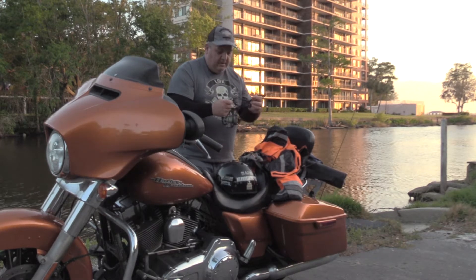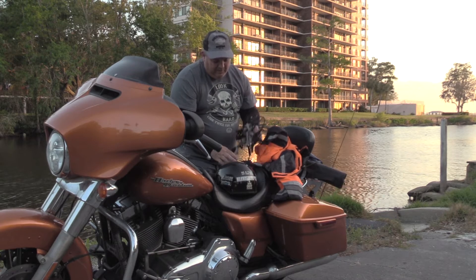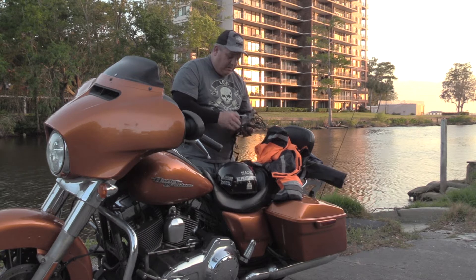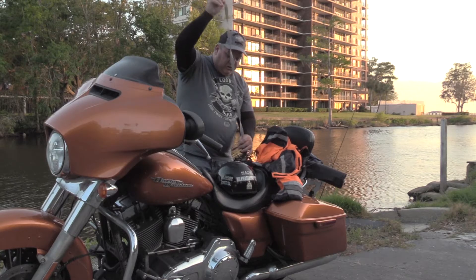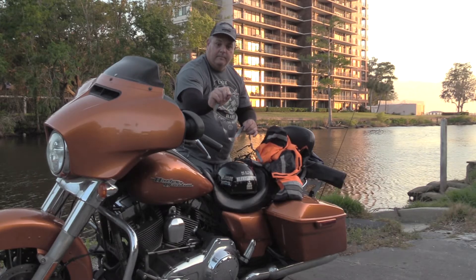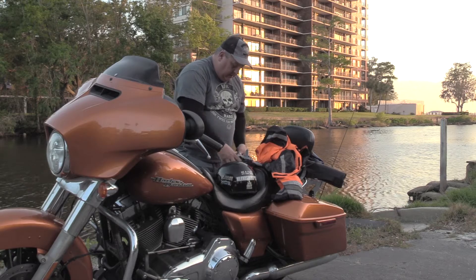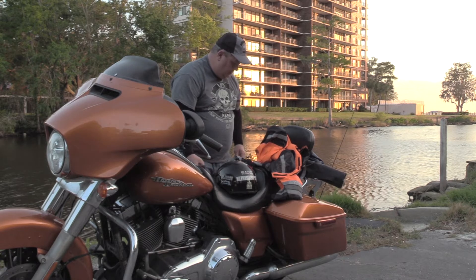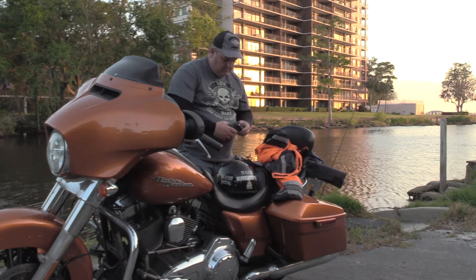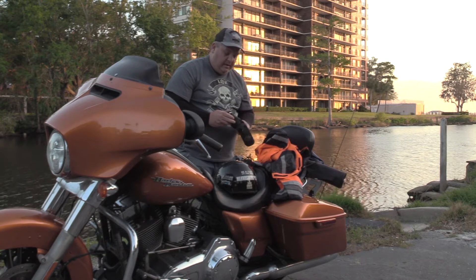The second thing that I always carry is a pair of clear glasses. I've got my sunglasses with me, and then as it gets dark I can switch to the clear pair. What I do is I have an extra pair of gloves — I put my glasses in them and throw them in my bag, so I've got an extra pair of gloves also.